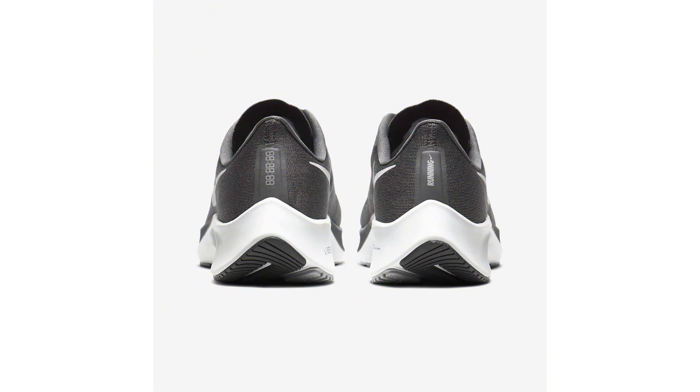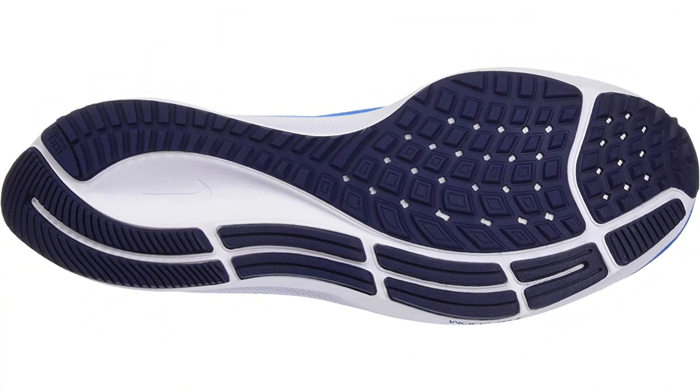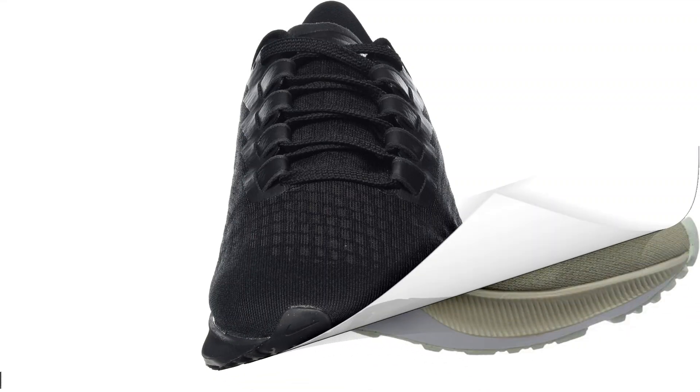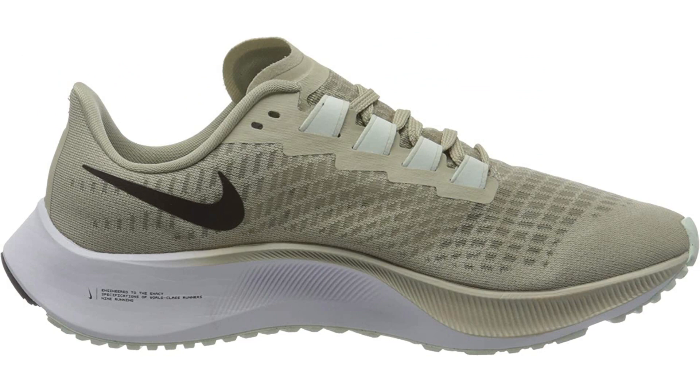There are many products available when choosing cheap road running shoes for men, each with different characteristics, benefits, and prices. To help you make an informed decision, I did extensive research, read tons of reviews, and compiled a list of the best cheap road running shoes for men from reputable brands. After much research, I found these products very helpful for people like you.